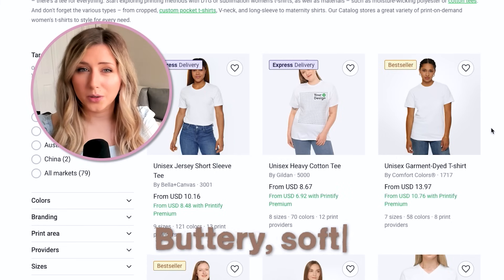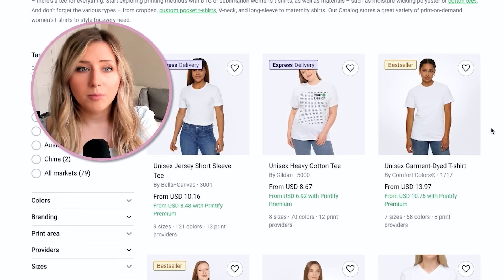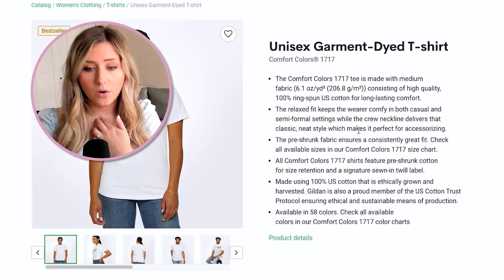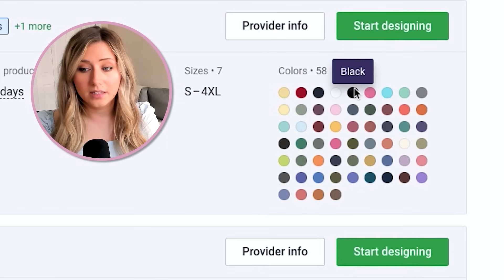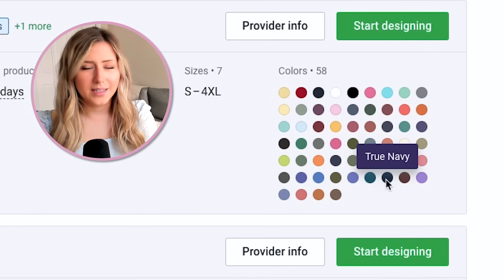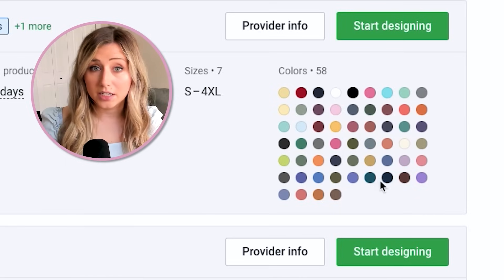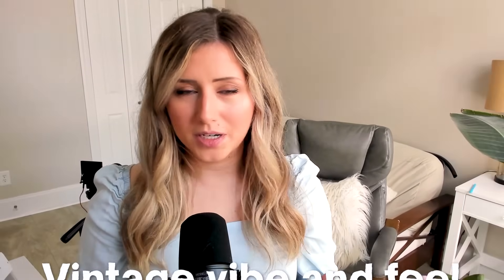The Bella+Canvas 3001 is a buttery soft garment. Comfort Colors is more of a vintage, slightly heavier-weight material — still soft, but with a rougher feel. A lot of people seek out Comfort Colors for their unique color range. One past winning shade has been the color Pepper — a dark gray with double stitching that gives it a very vintage vibe and feel.